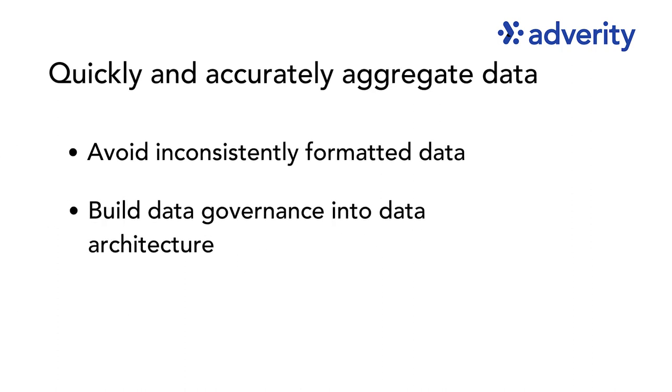And by putting sound data governance practices in place, businesses can provide access to secure, accurate and timely data. This will create trust from both the data business and the end users that decisions are being made based on credible foundations.